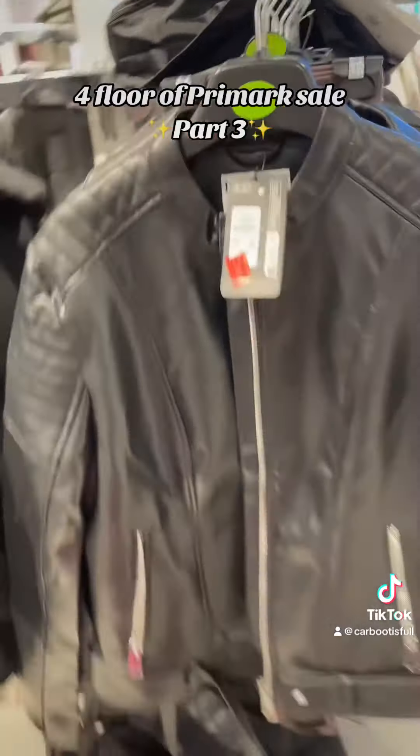Not the right time of year for a cropped legging, but there was plenty of these left, along with cycling shorts. Then we've got the faux leather jackets — half price again as well.